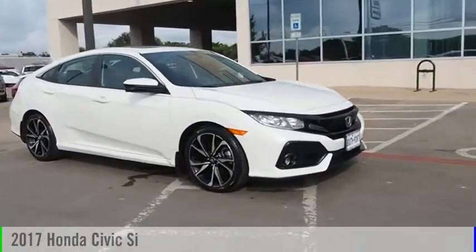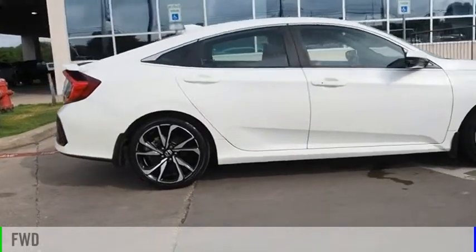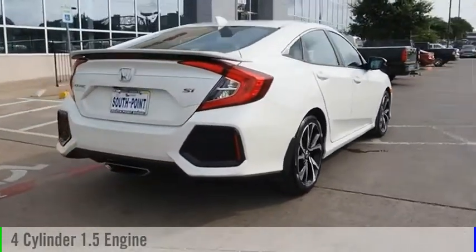Take a ride in the 2017 Civic. This vehicle is powered by a front-wheel drive, four-cylinder, 1.5-liter engine, and comes with a six-speed manual transmission.